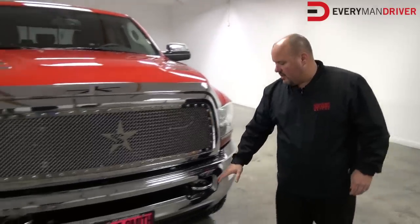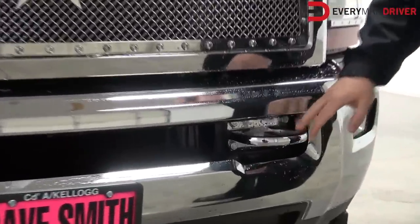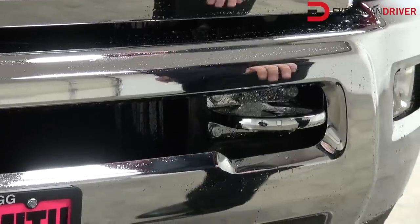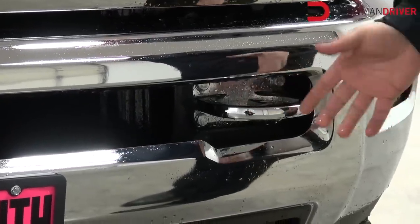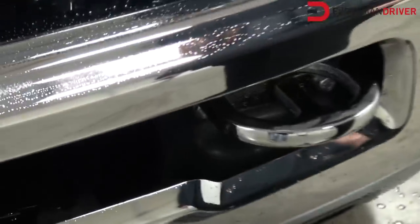We have some accessories here that are exclusive to us. We actually take the factory chrome tow hooks and have them chromed. It gives it that one-of-a-kind look — you don't have that powder-coated, chip-and-rust look. This makes it look a little classier.